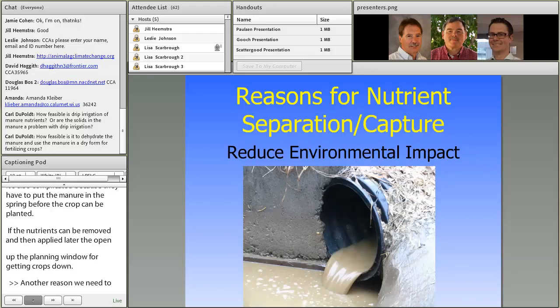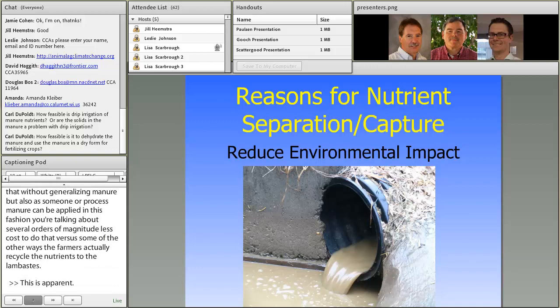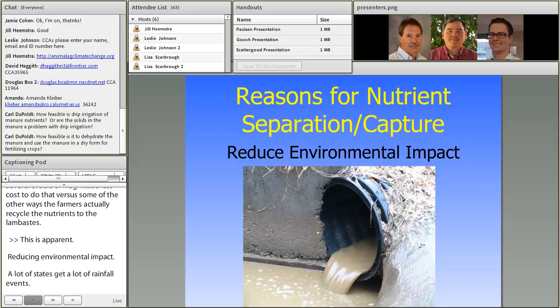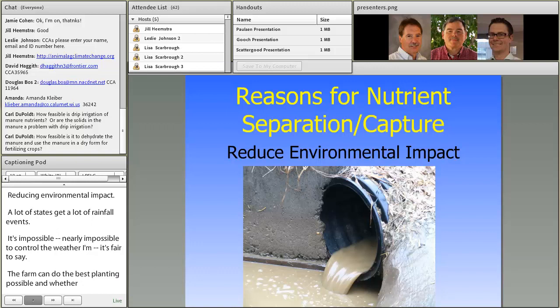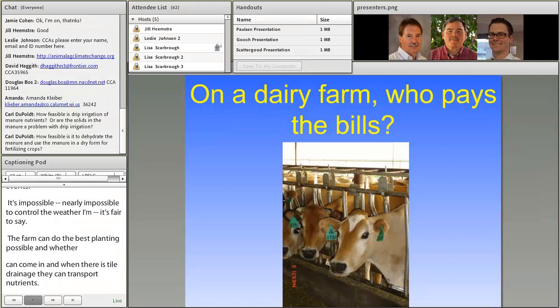This one is more apparent: basically reduce the impact on our environment. A lot of the fields in New York and similar states that get large rainfall events are tile drained. It's nearly impossible to control the weather, so a farm can do its best planting possible yet a weather event can cause tile drains to transport nutrients to a roadside ditch or other receiving water body. By separating and capturing nutrients from manure and managing them otherwise, it is possible to have a reduced impact on the environment.